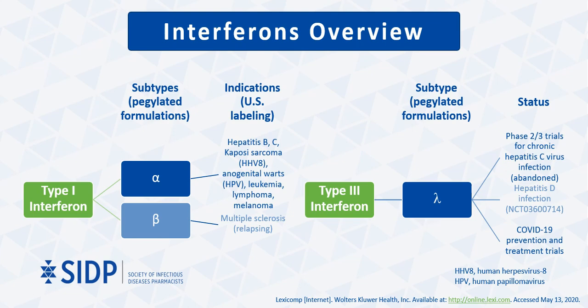Type 3 interferons are newer and include the subtype interferon lambda 1 through 3. Compared to type 1 interferons that bind to receptors present on most cell types, type 3 interferon receptors are largely restricted to cells and tissues of epithelial origin, including respiratory epithelial cells. Despite promising phase 2 and 3 results for the use of pegylated interferon lambda 1 in hepatitis C infection, it was abandoned for that indication because of the development of direct acting antiviral agents that proved to be even more effective. However, there are several trials evaluating the use of interferon lambda for COVID-19 prevention and treatment. The data for interferon lambda is currently limited, and the remainder of this presentation will focus mainly on studies that evaluated type 1 interferons.